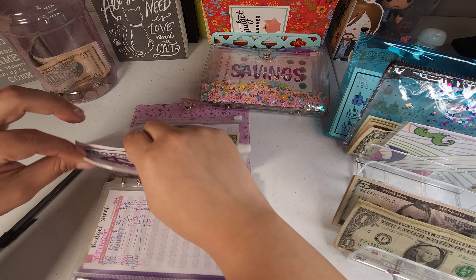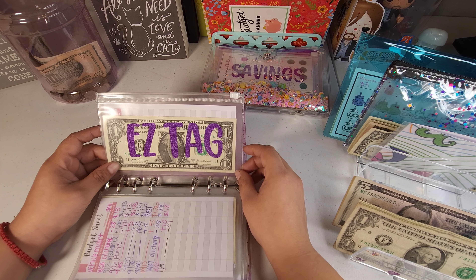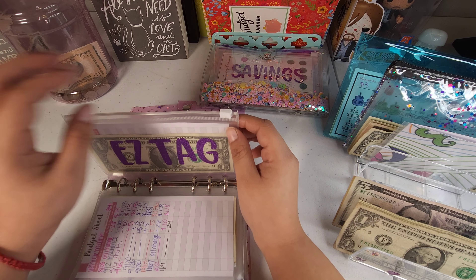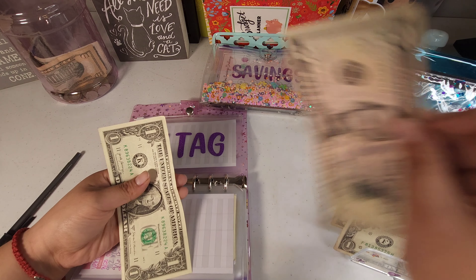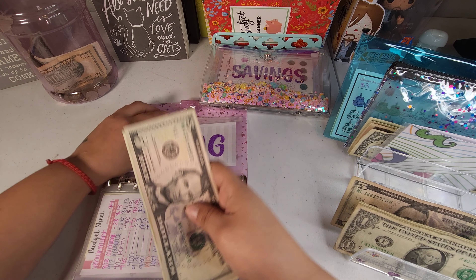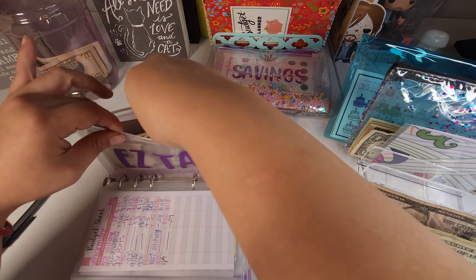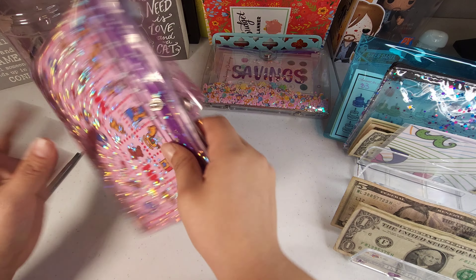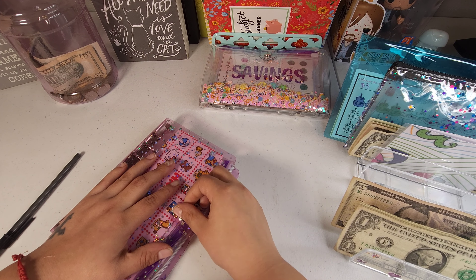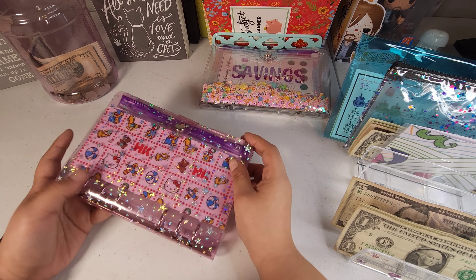Easy tag is going to be getting $5, so now easy tag has $6. We're done with this one. I'm also kind of sick today so I'm not feeling the best.